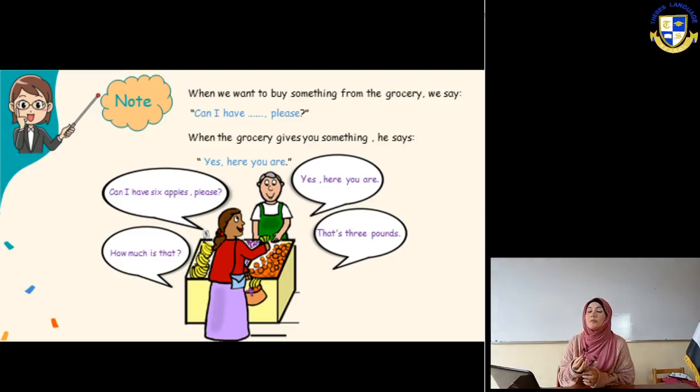When we want to buy something from the grocery - and the grocery is the place where we can find vegetables and fruits - we say: can I have something, please? For example: can I have an apple please? Can I have bananas please? Can I have a pineapple please? Can I have cucumbers please? So when I ask to buy something from the grocery, I say: can I have ___ please?